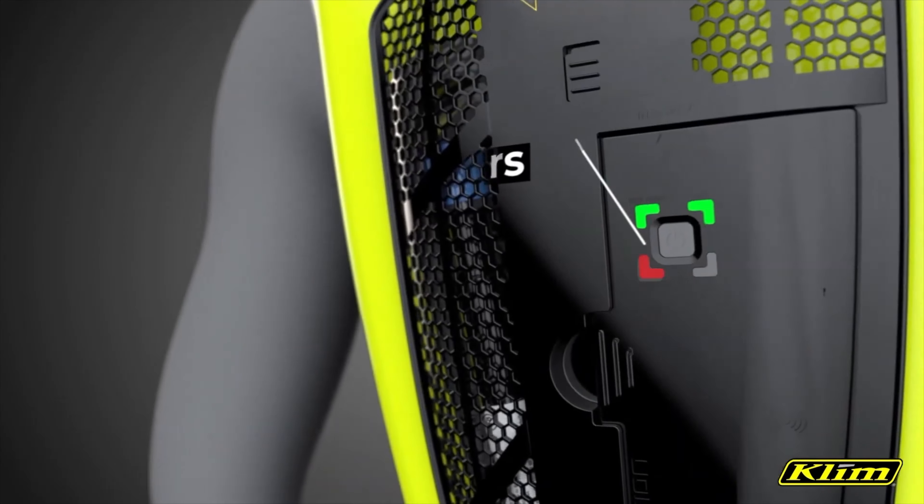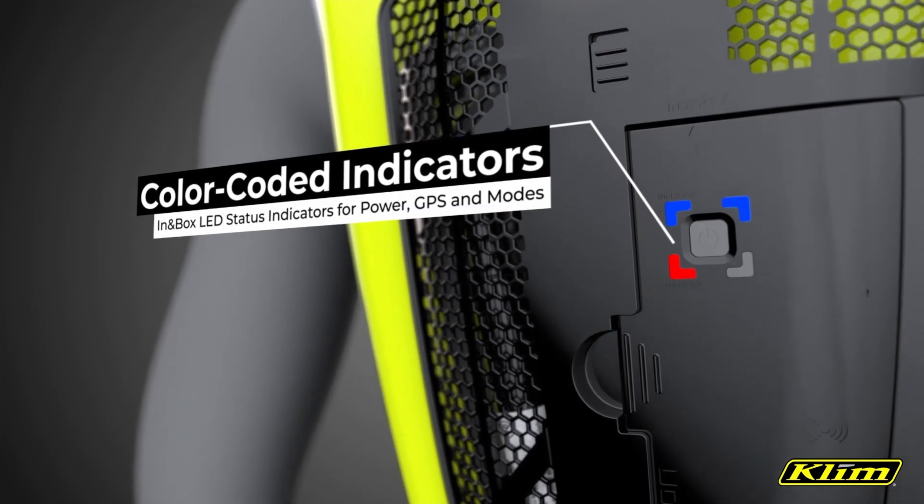You will need to make sure that you keep your control module charged just like you would do with your cell phone. It does take about 3 hours to fully charge which will net you around 20 hours of ride time usage. You can easily check the current battery percentage with the different light indicators as well as a live tracker using the app.